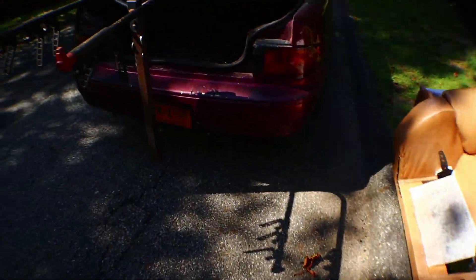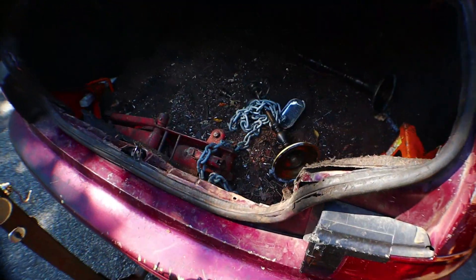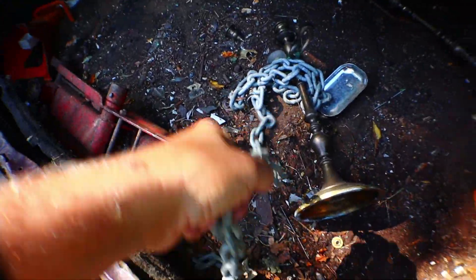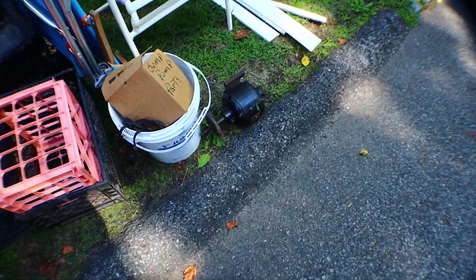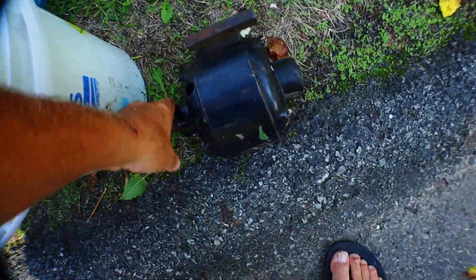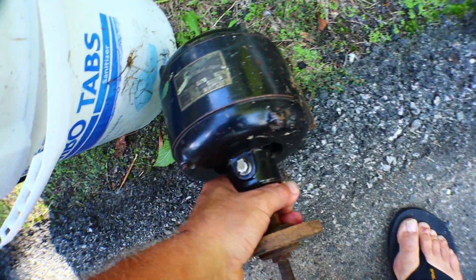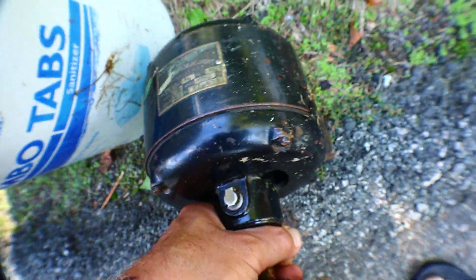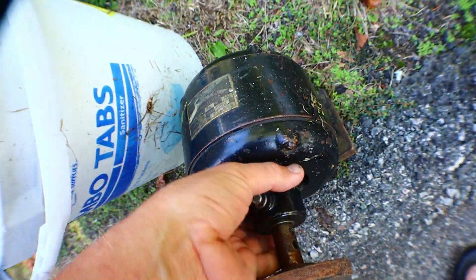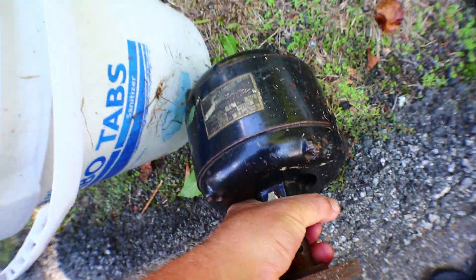Well look at this beautiful motor — that's like one of those motors where I want to almost keep it. You know, maybe I will. It's not broken.